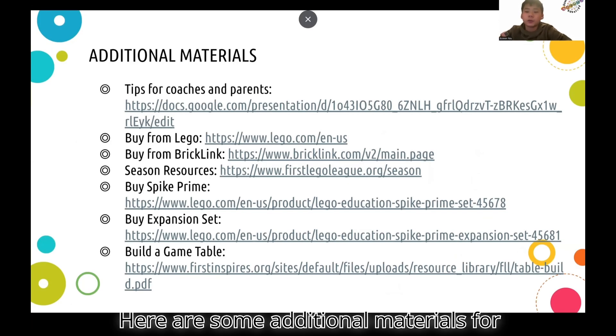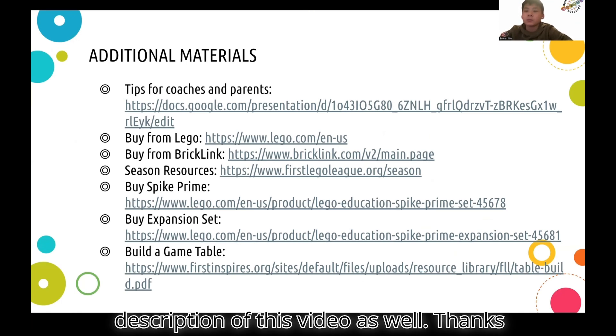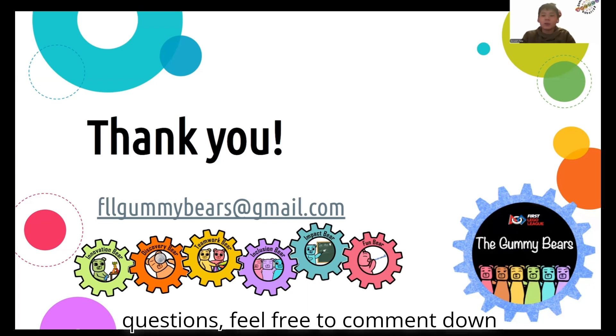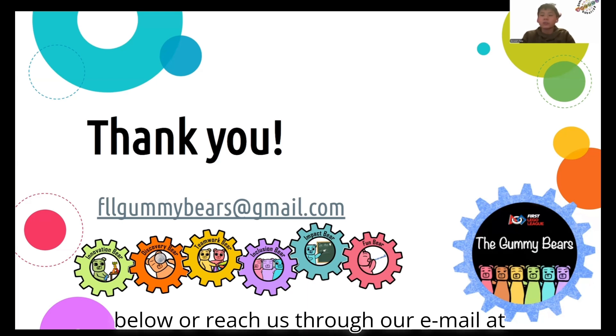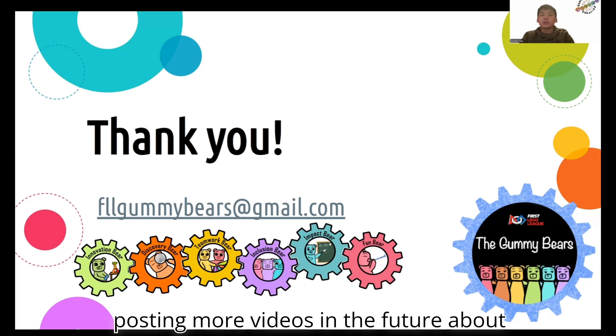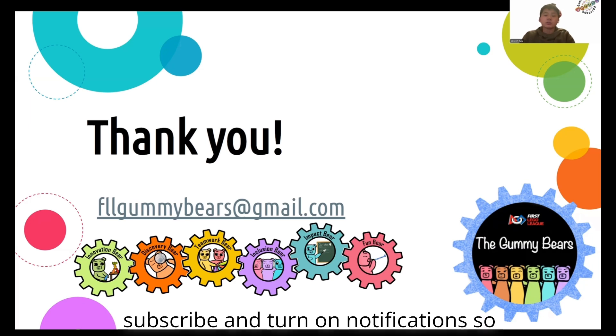Here are some additional materials for your team — we have linked them in the description of this video as well. Thanks for watching. If you have any questions, feel free to comment down below or reach us through our email at fllgummybears@gmail.com. We are posting more videos in the future about everything from building a robot to the innovation project, so make sure to subscribe and turn on notifications so you don't miss out.